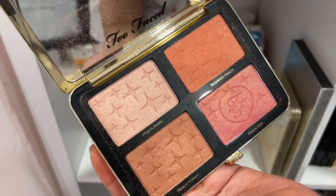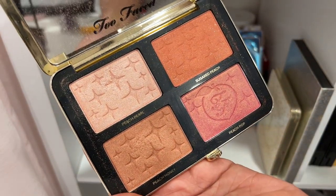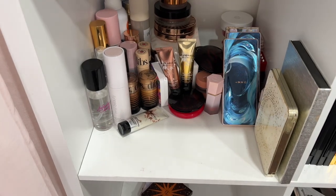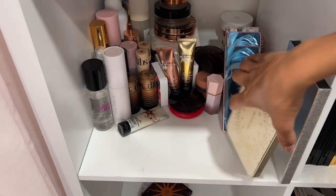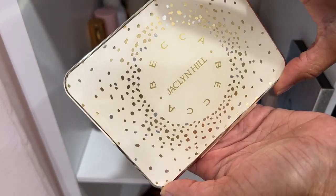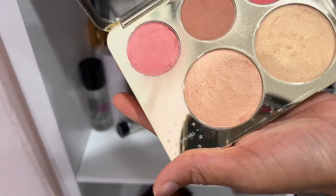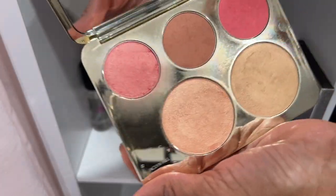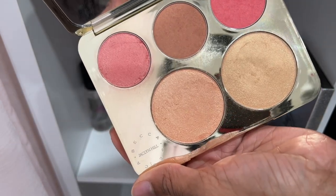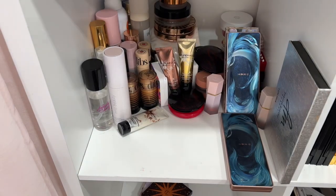Two Faced Sugar Peach Face and Eye Palette — I really enjoy this, it's a good one. It doesn't smell like peach anymore, it used to. I'm going to declutter it — I think someone else could love it more. Now I know if you've been in the beauty space for a while, you'll remember this one. I was thinking during this declutter — Chelsea, I think it's time. I agree — I'm going to let this nostalgic one go.